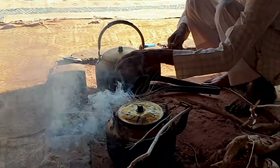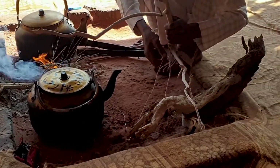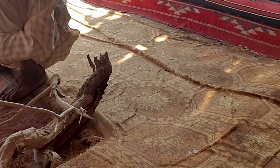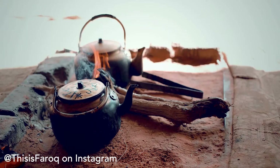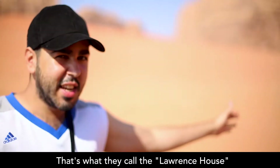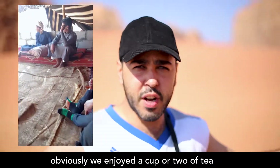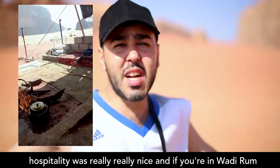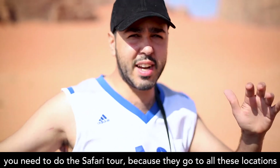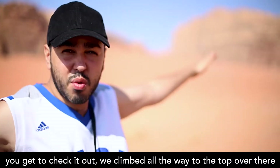They call the scorpions — yes, I've seen one before. So we just finished from the location over there, and you get to check it out from the top over there — we've got some really nice views.